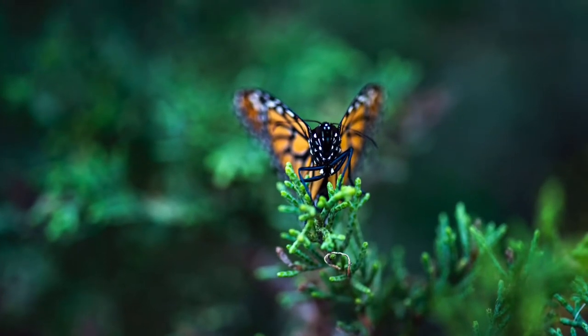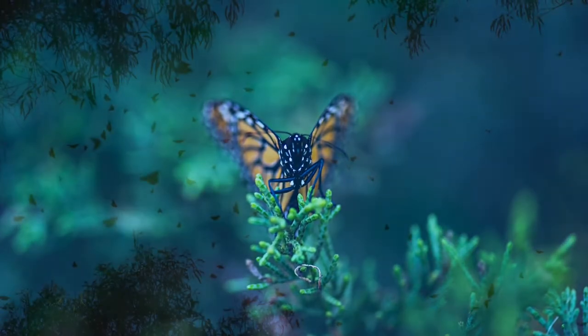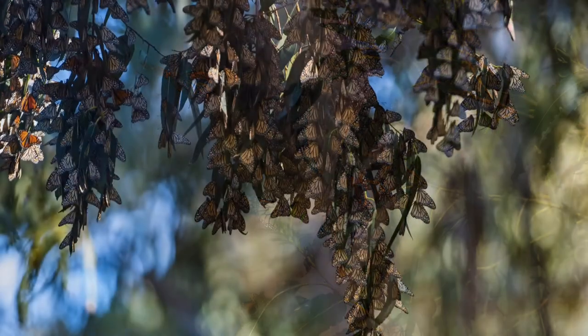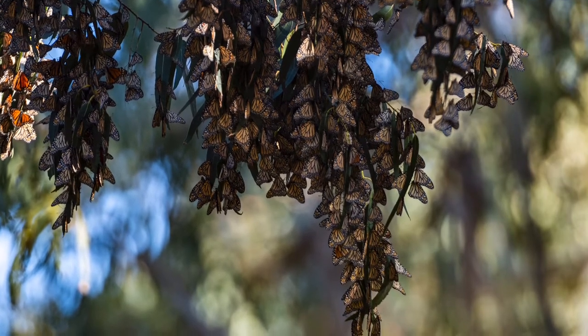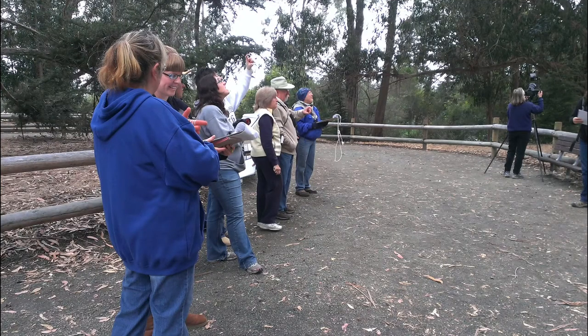I'm so excited to kick off this series with you today. Monarch butterflies are my absolute favorite insect. Western monarch butterflies migrate down from southern Canada and the Pacific Northwest and stay in our grove between the months of November and February. You can see thousands of monarchs clustered in the eucalyptus and Monterey cypress trees inside our grove during these months. While the western monarchs are visiting us, our scientists study them and monitor their behavior in order to learn more about them and how we can better help them as a species.